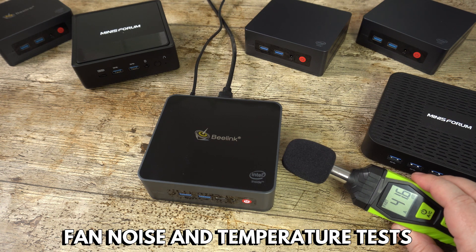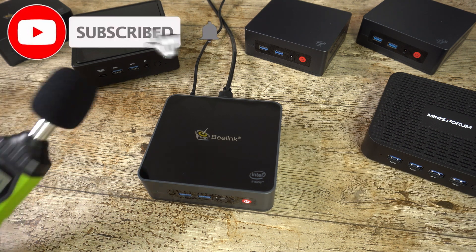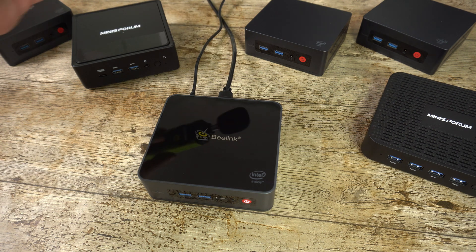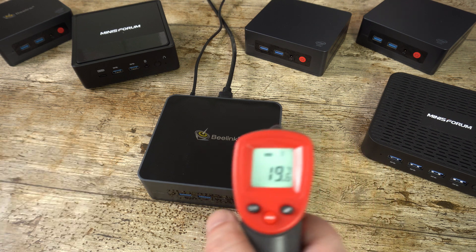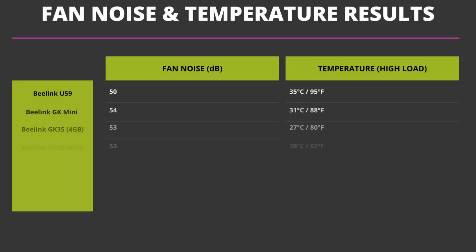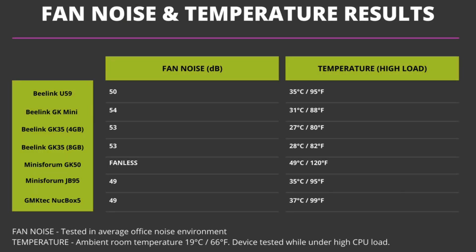As part of our tests we check the fan noise and temperature for each device while it is running the Passmark benchmark. We are testing the noise in an average office environment, so there is some background noise such as keyboard typing or quiet talking. At the time of making this video, the ambient temperature of the office was 19 degrees Celsius. The Minisforum GK50 does not have a fan, as it is passively cooled, so it does have a higher average temperature than other devices. If you want silence then the GK50 is a great option, but to be honest it was hard to hear the fan on any of the devices in a normal office environment.